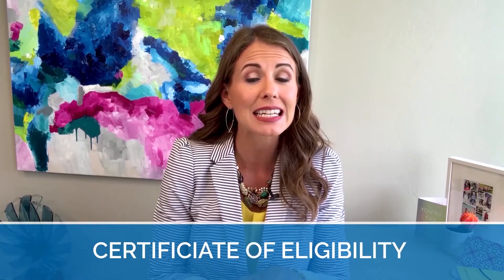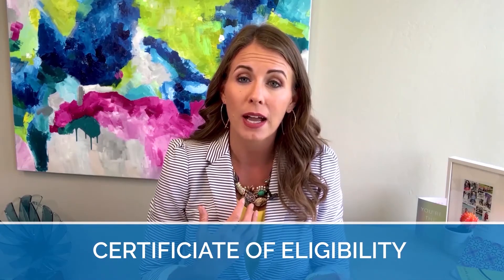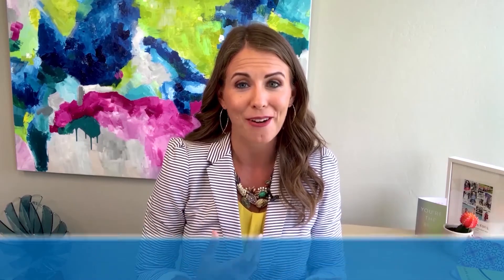One of the most important first steps in finding out your eligibility for a VA Home Loan is your Certificate of Eligibility. If you don't have this handy or don't know what it is, let myself or my team know and we can normally take care of that for you.